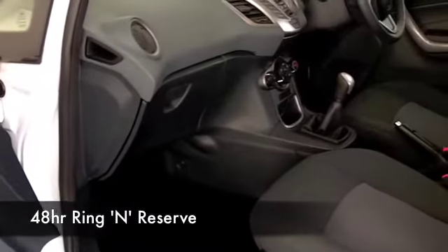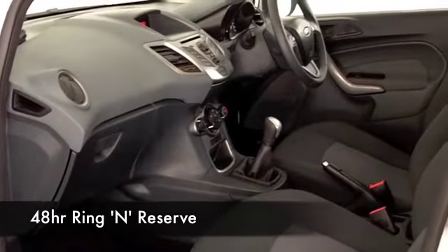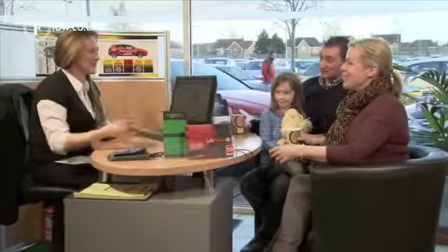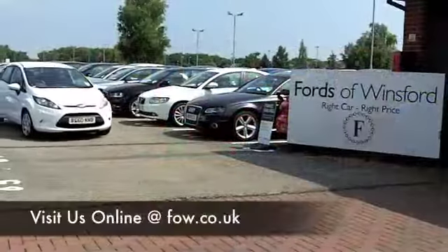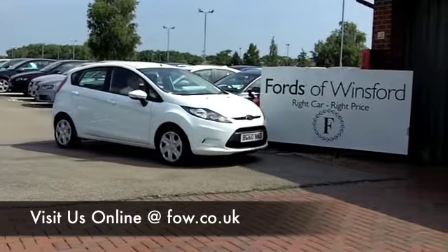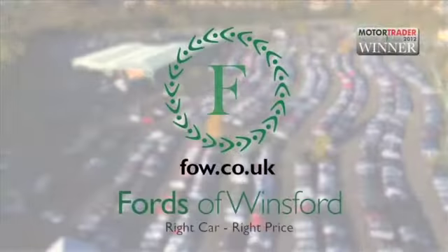If you like the look of this car and fancy a test drive, no problem — ring and reserve. We can hold this car for you for up to 48 hours until you can get here, no deposit, no obligation. Come and test drive and discover this great car for yourself at Fords of Winsford.